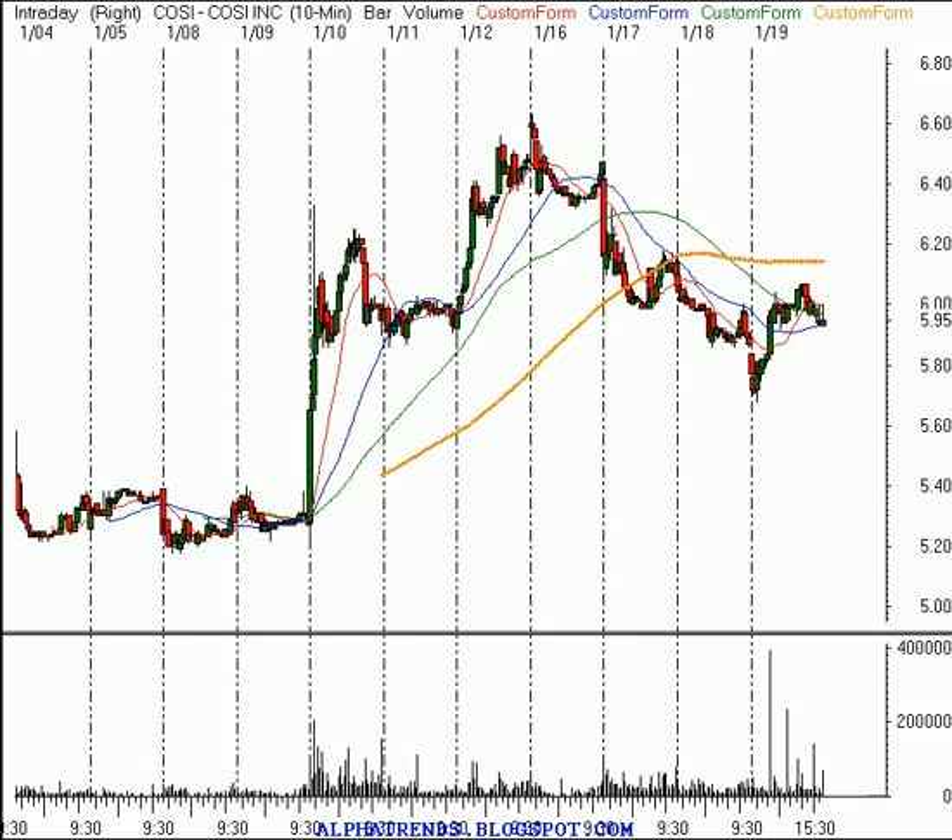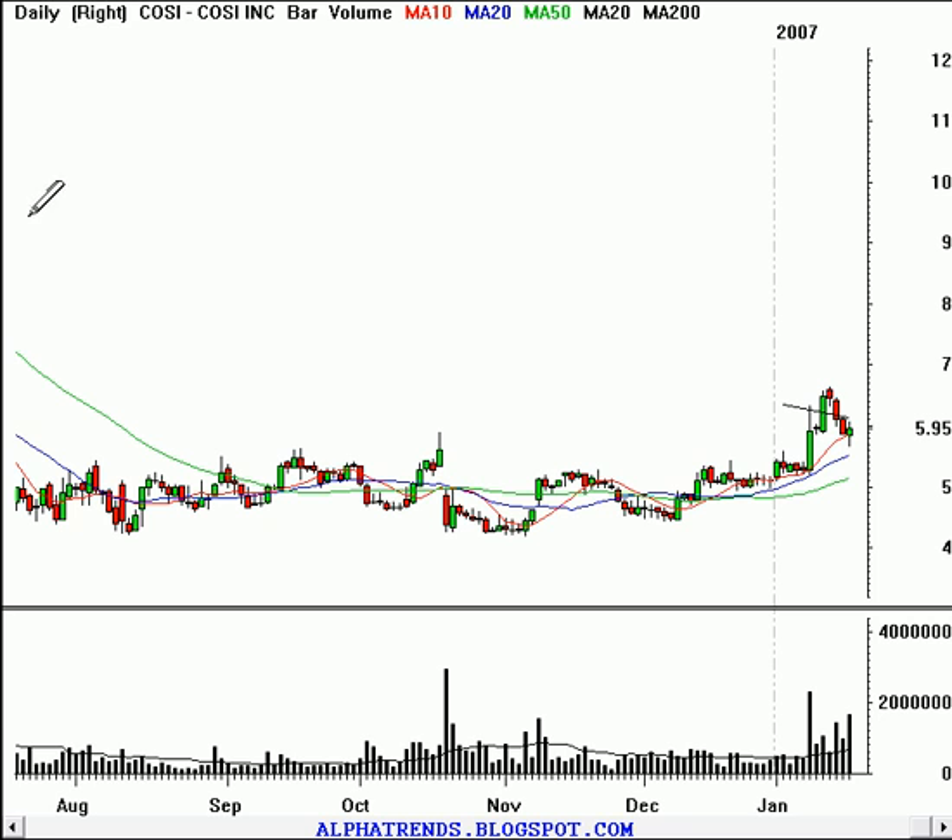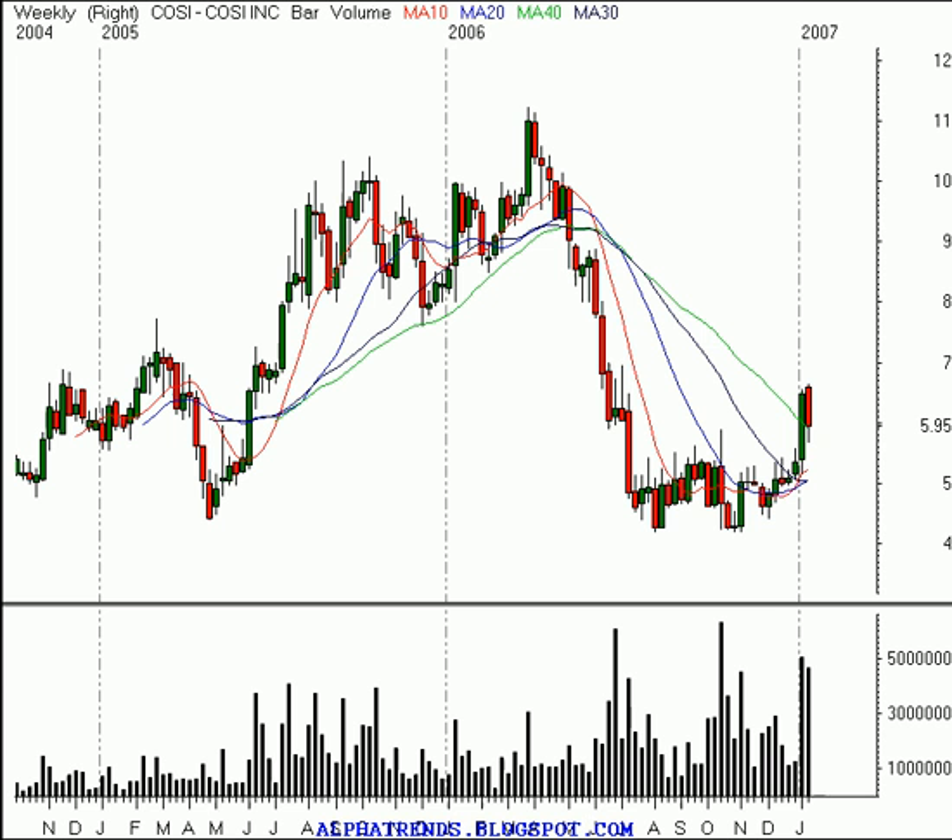C-O-S-I is the symbol for Cosi Incorporated. I have no clue what these guys do. But this is a nice longer-term bottom on the daily timeframe. We had some resistance just below the $6 level, and it just recently broke above there. We've got the 10-day moving average above the 20, above the 50. Now that level of resistance looks like it could be finding support, also right at the rising 10-day moving average. We've also got a declining 200-day moving average — it might just be testing it and getting ready to break higher. Looking at the weekly timeframe, it's a nice longer-term bottom with a tight range and a nice breakout.